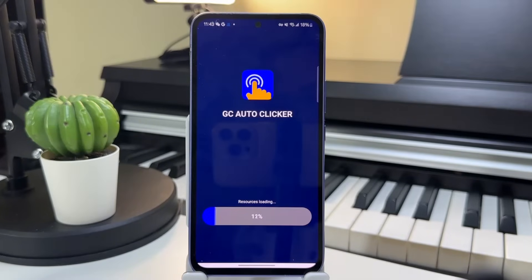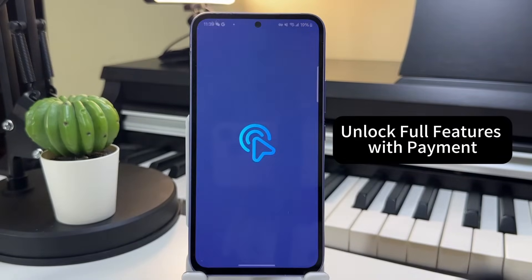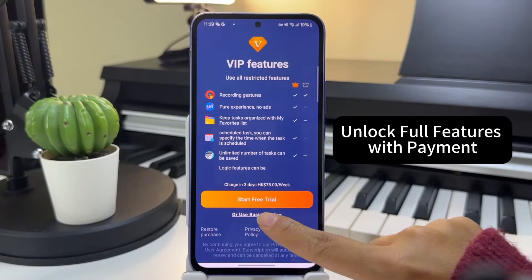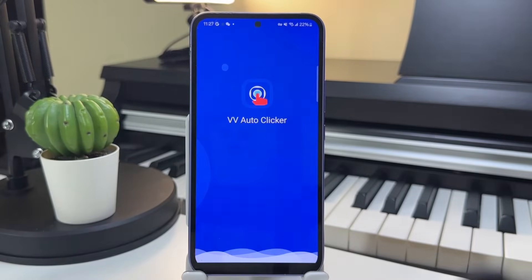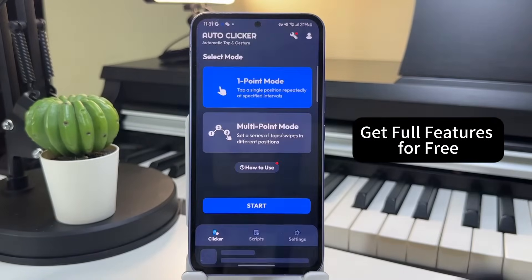Let's start with pricing. Some apps claim to be free, but lock essential features behind paywalls or limit you to a short trial period. Thankfully, there are a few that are truly 100% free with no hidden charges. These are the ones that deserve recognition.